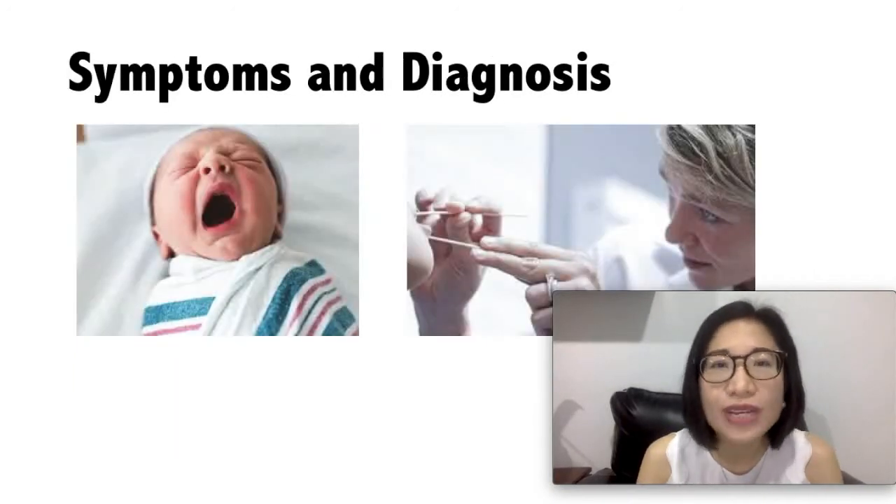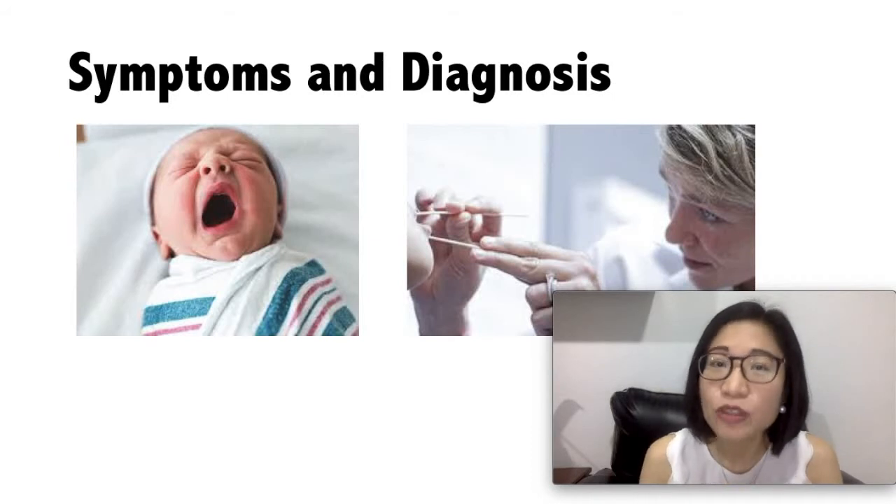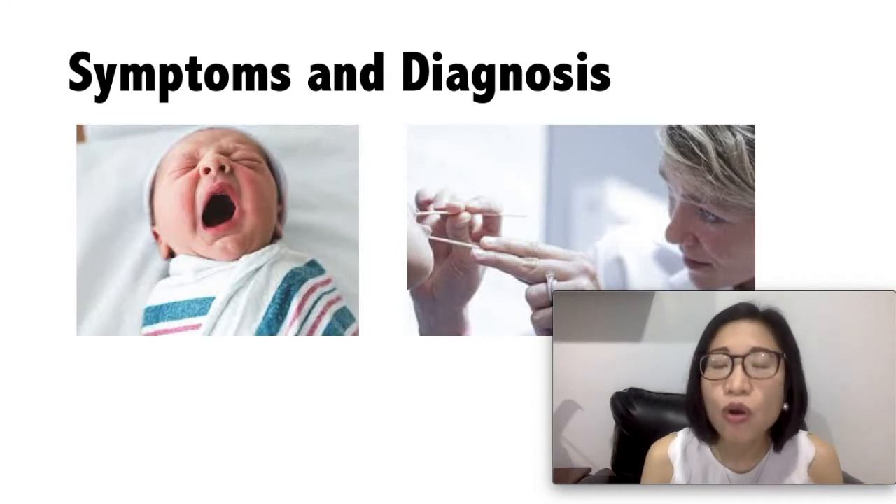So how is it diagnosed by the doctor? Usually it can be diagnosed by your baby's doctor during the first exam, where the lip does not close completely, or the roof of the mouth does not close completely, or both. It can also be diagnosed during pregnancy by a prenatal ultrasound.